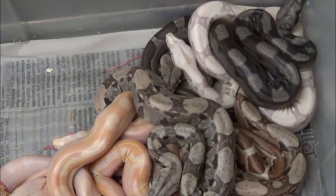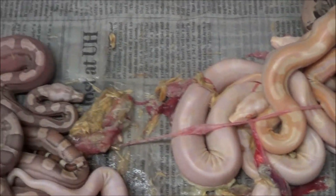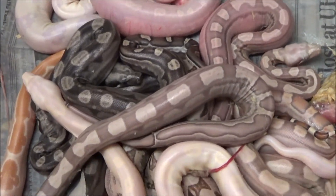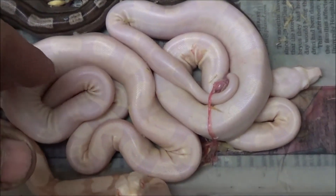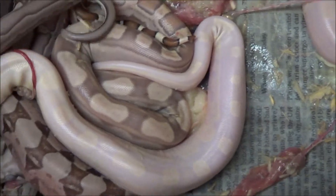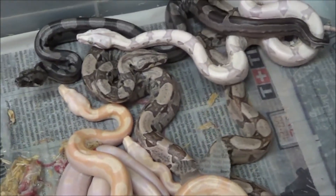Here's a second litter — this one was literally just born a couple hours ago on May 28th, 2018. Same triple het project, but the mother is an orange tail hypo motley and the father is a normal, all het for VPI t-plus albino, sharp strain albino, and anerythristic. So once again, another party pack of appearances — just all very, very cool.